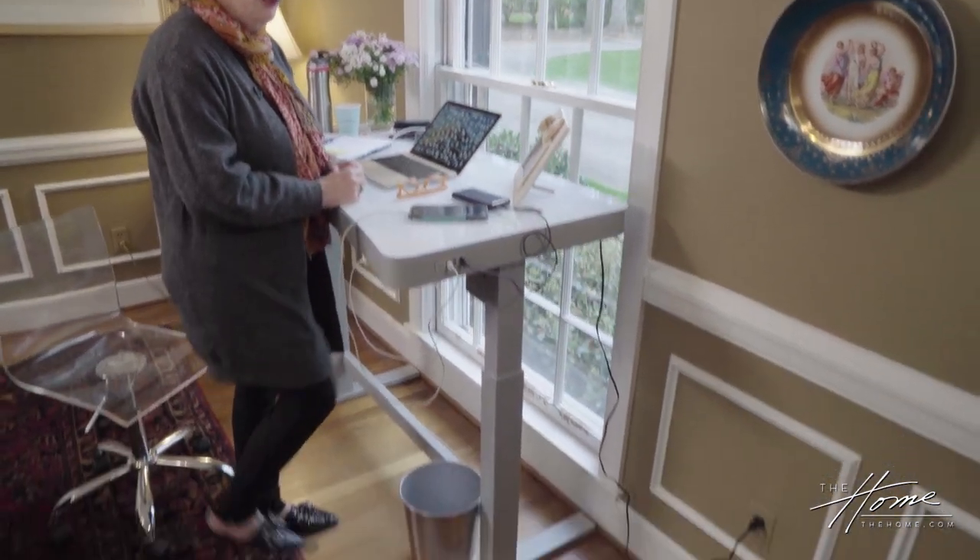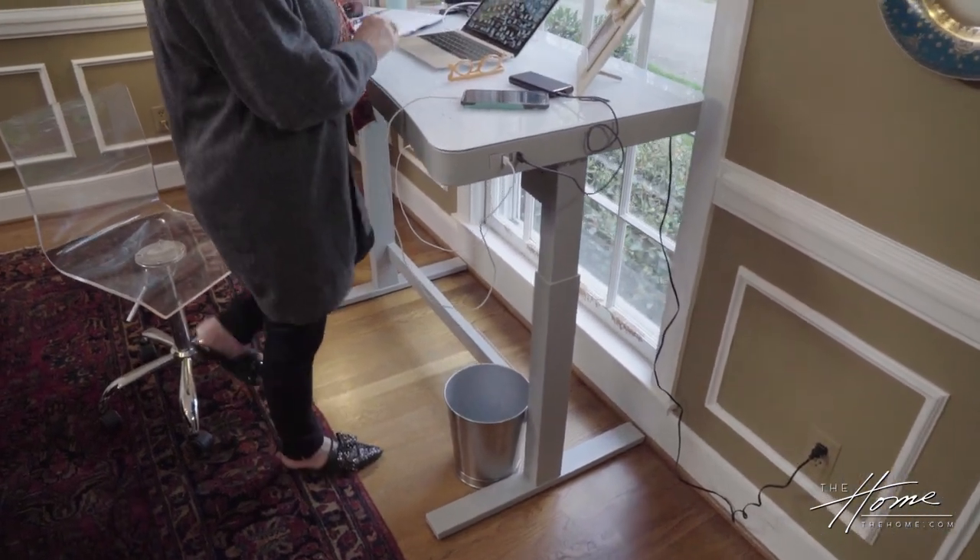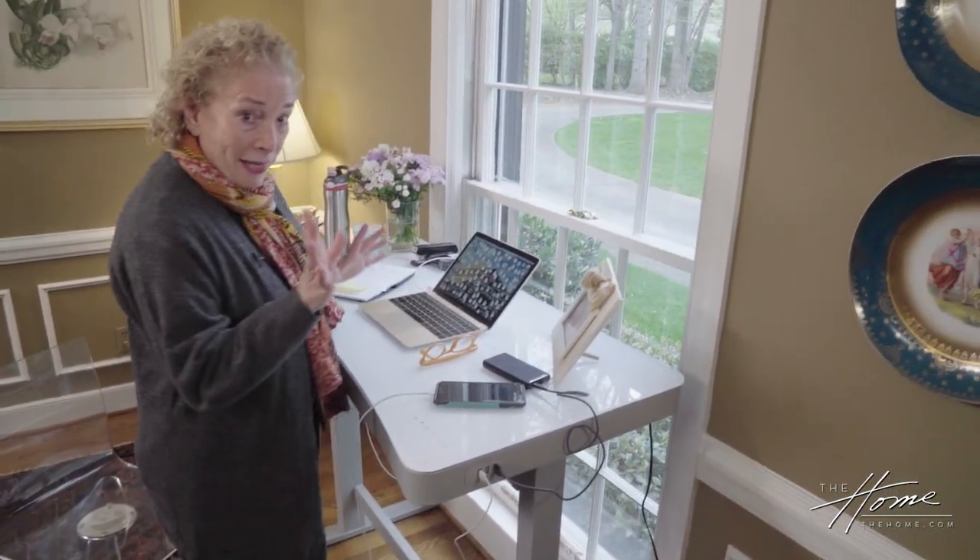I've been doing some butt kicks and some leg lifts, so I really do try to stay active more when I'm standing at the desk.